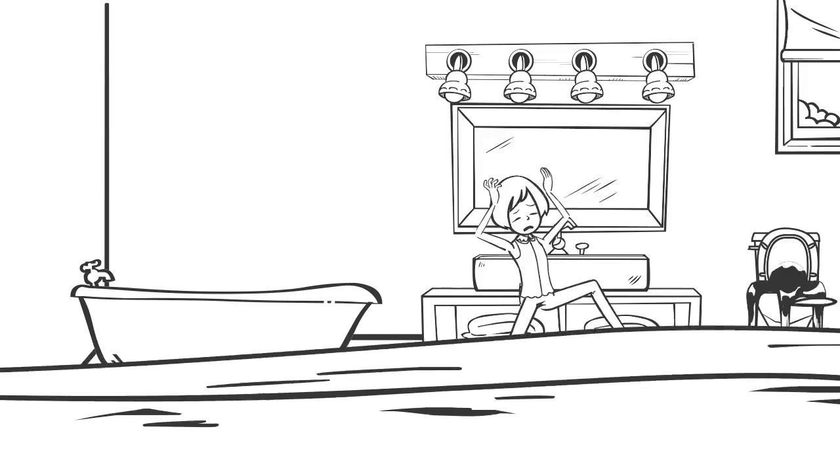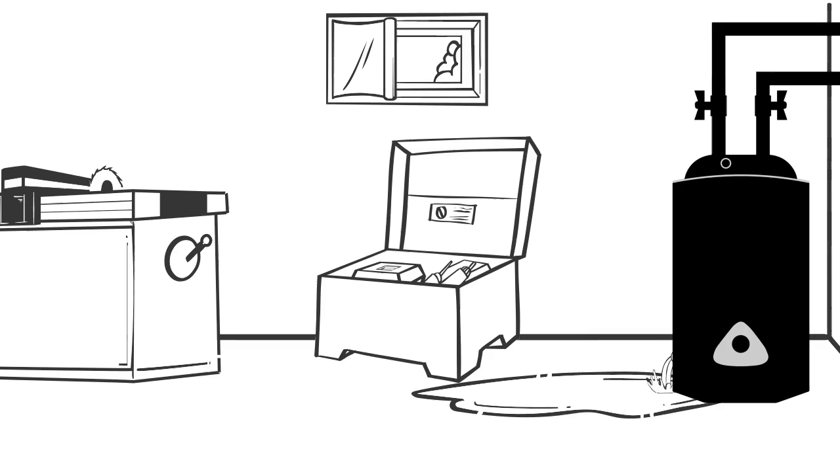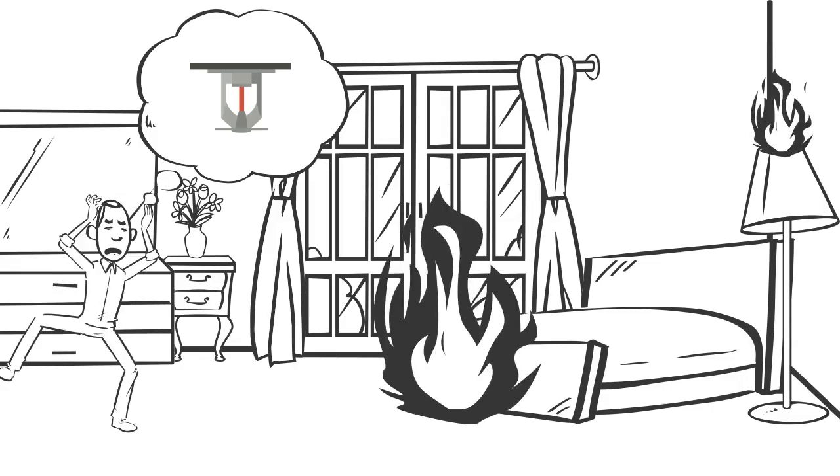Coverage can also include accidental discharge or overflow from sudden tearing apart or bulging of plumbing, hot water systems, air conditioners or fire protection systems, freezing of pipes, electrical damage, and breaking of glass.